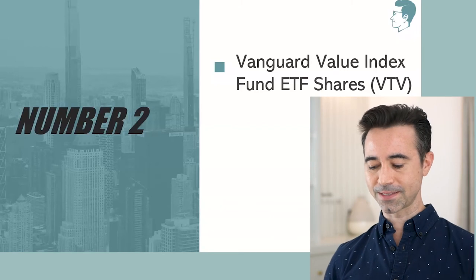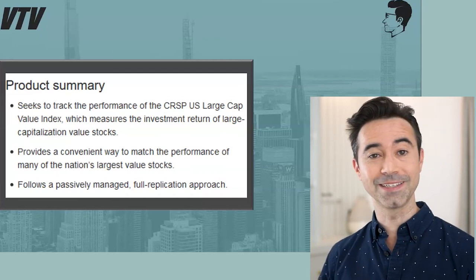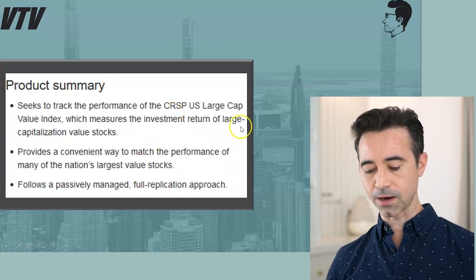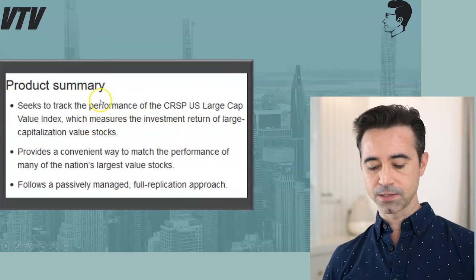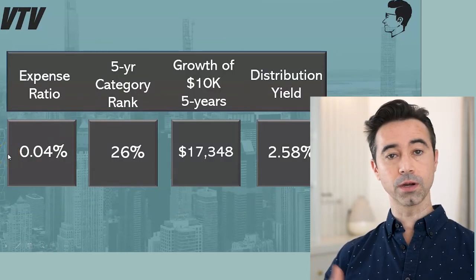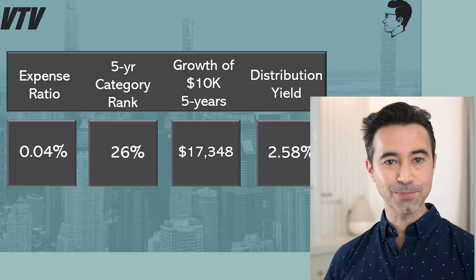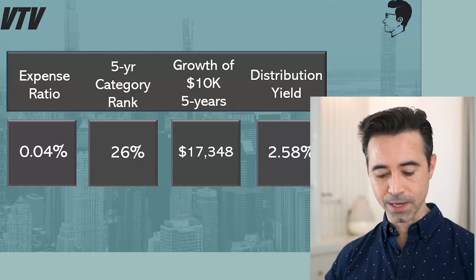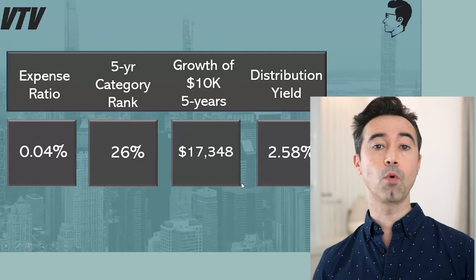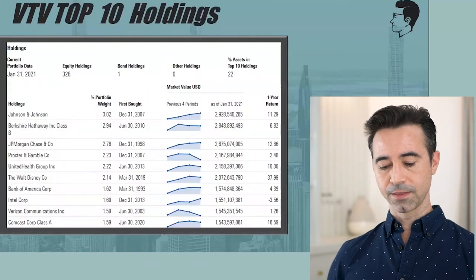Number two is VTV — the Vanguard Value Index Fund ETF. Value stocks are sometimes out-of-favor companies that do pay yields. VTV seeks to track the performance of the CRSP US Large Cap Value Index. Its expense ratio is 0.04%, even lower than VYM. The five-year category rank is in the top 26%, which is decent. Growth of $10,000 grew to $17,348 over five years, with a yield of 2.58%.